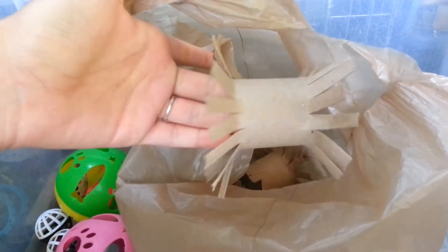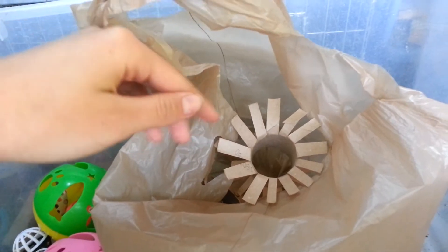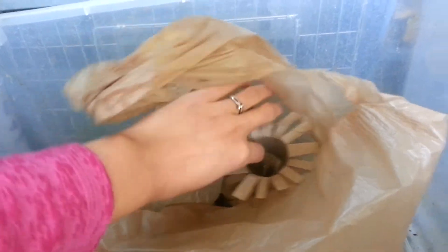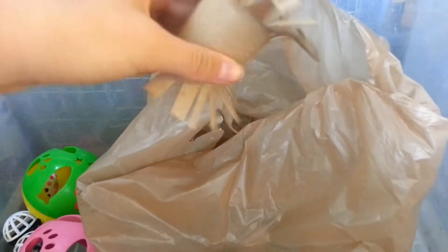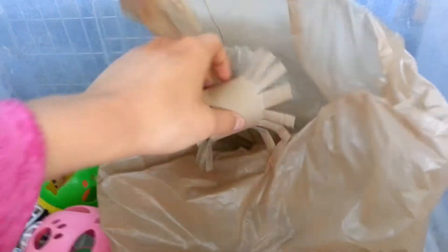I'm going to post a link to a page on my website where you can learn how to make these and a bunch of other toys out of toilet paper tubes. They're free, super easy, and just a lot of fun for the bunnies.